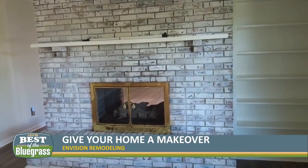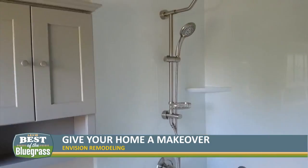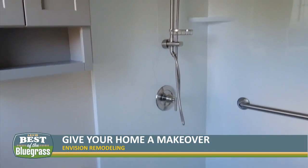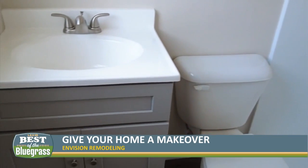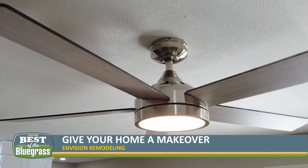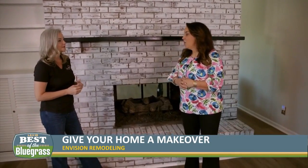This entire project for this home took about four to five weeks to complete. In the fifth week it was touch-up work, so the bulk of the project was done in four weeks — and that covered all the flooring in the home, the kitchen, two bathrooms, and the fireplace.